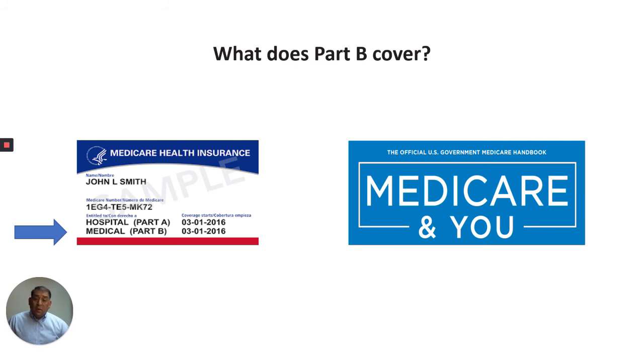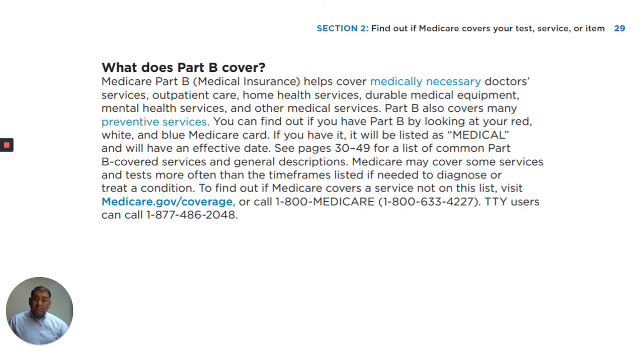And that's what Medicare Part B covers. Thank you very much. Have a good day.